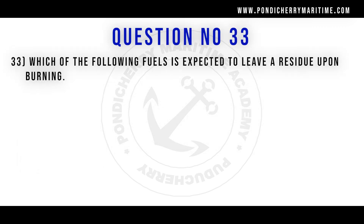Question: Which of the following fuels is expected to leave a residue upon burning? Option A coal. Option B petrol. Option C LPG. Option D LNG. Correct answer is option A coal.